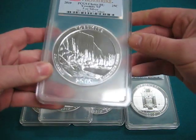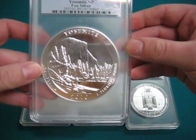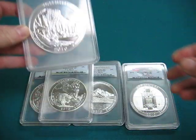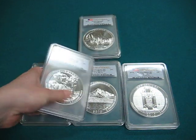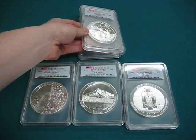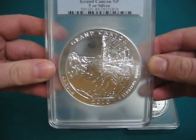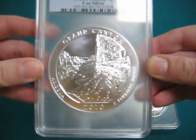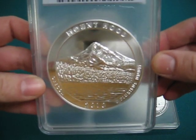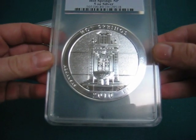On the back they have the national parks. This one happens to have Yosemite — that is in California. This one has Yellowstone out of Wyoming. This bad boy has the Grand Canyon in Arizona. This is Mount Hood in Oregon. And this is the Hot Springs in Arkansas.